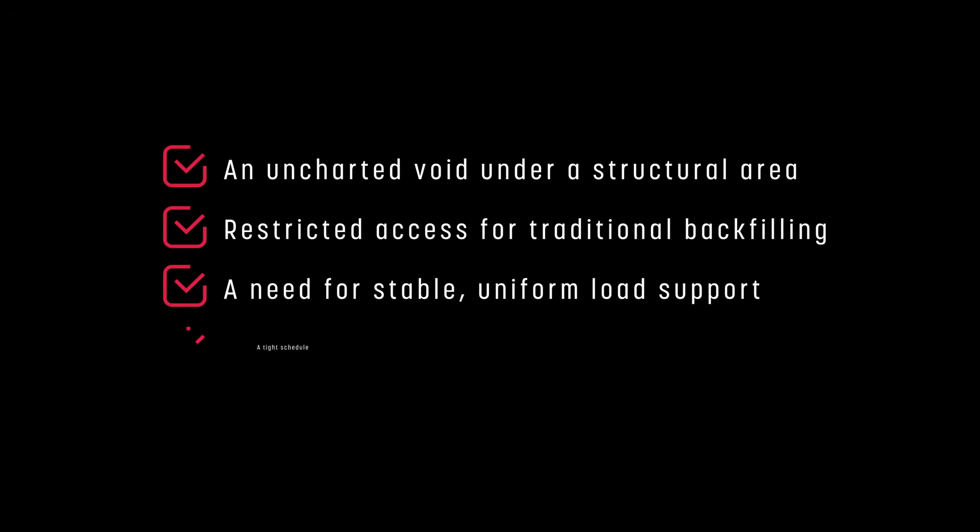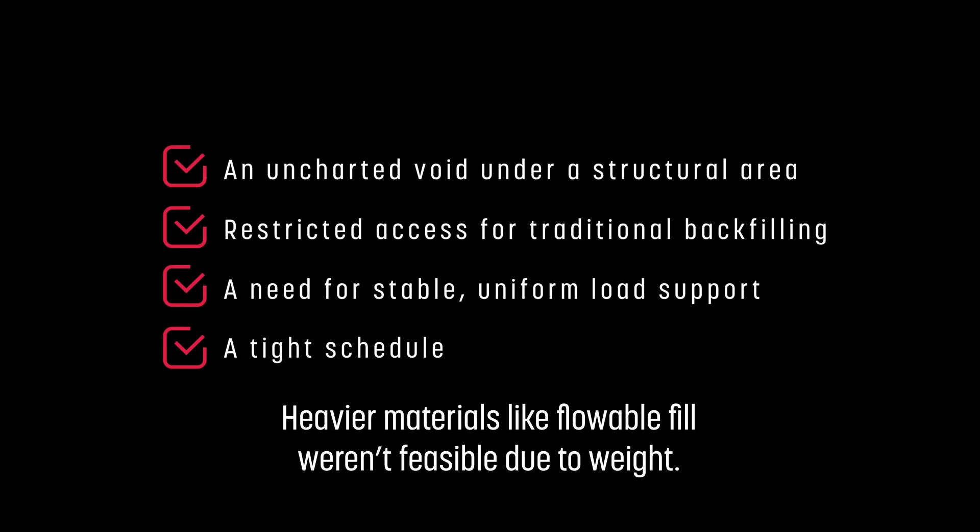The Challenge: The team faced an uncharted void under a structural area, restricted access for traditional backfilling, a need for stable and uniform load support, and a tight schedule. Heavier materials like flowable fill weren't feasible due to weight.